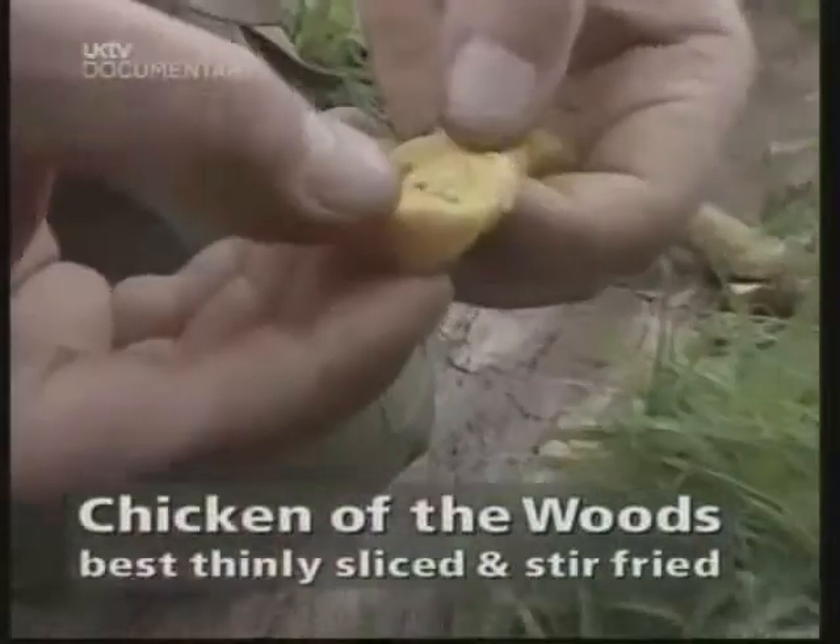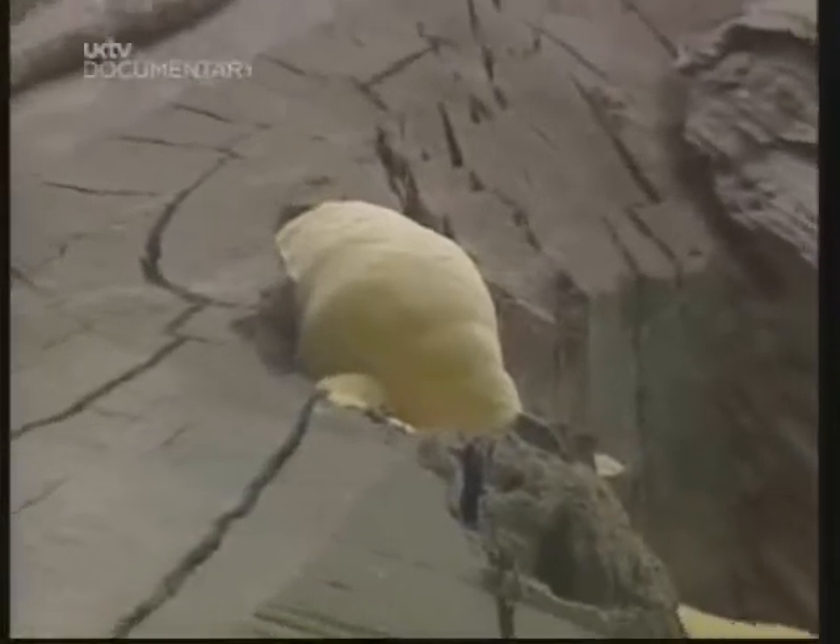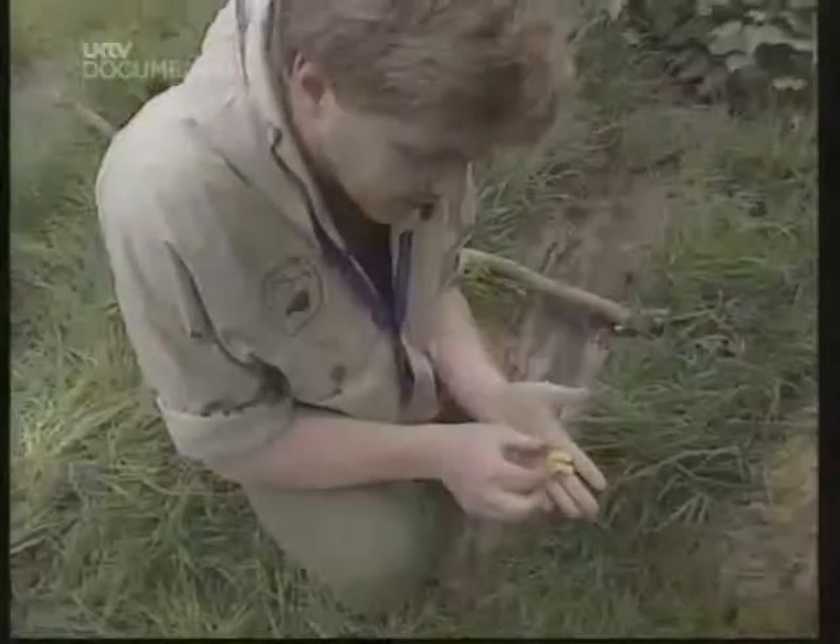You pull it apart and it's stringy. It's really good eating and it's quite easy to identify because it likes to grow on wood and it looks like yellow polystyrene pouring out of the tree. But as always with wild fungi, if you're not certain of what you've got, don't eat it, because some of them are very poisonous.